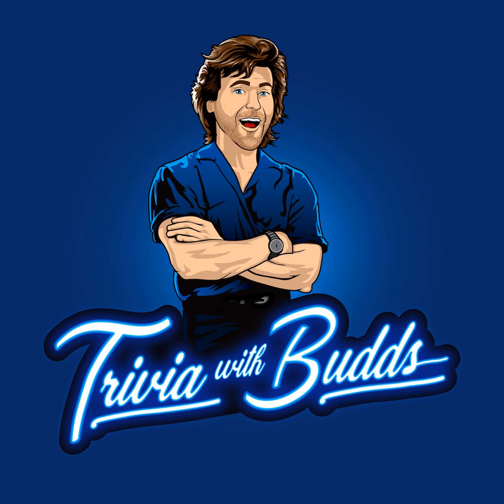Number two: the name of what cocktail is Spanish for 'strained pineapple'? Number three: which symbol is widely used on internet browsers to indicate a website is secure?